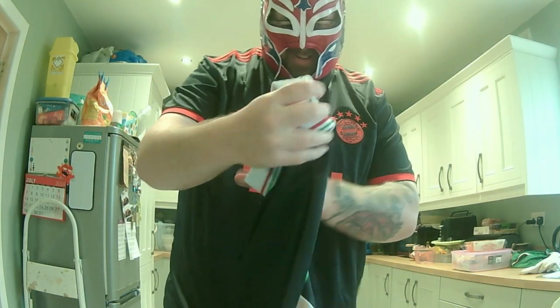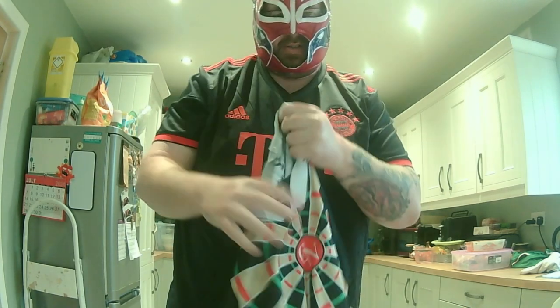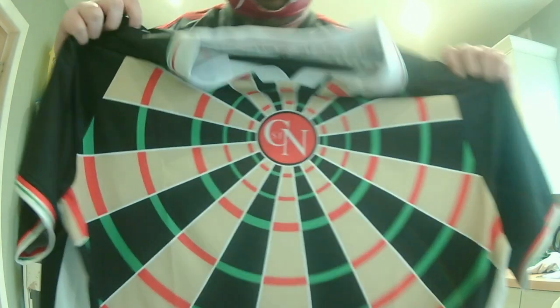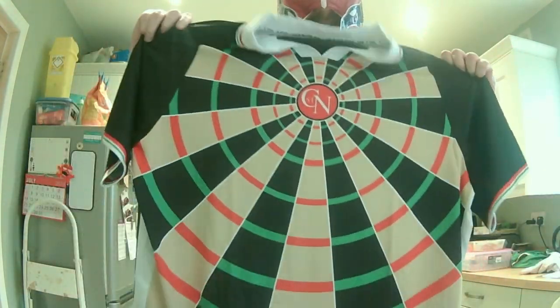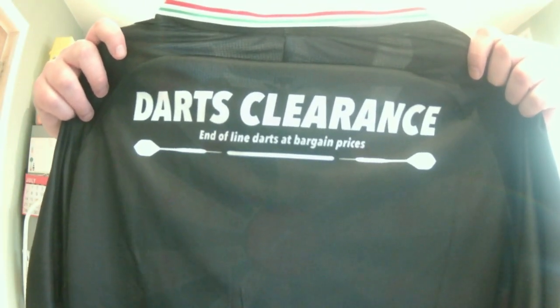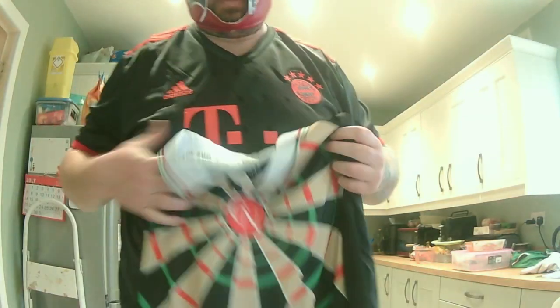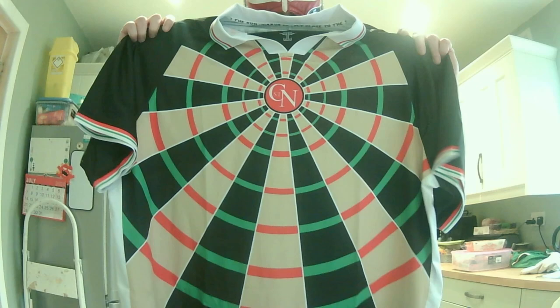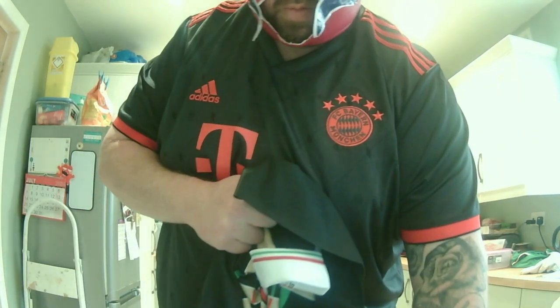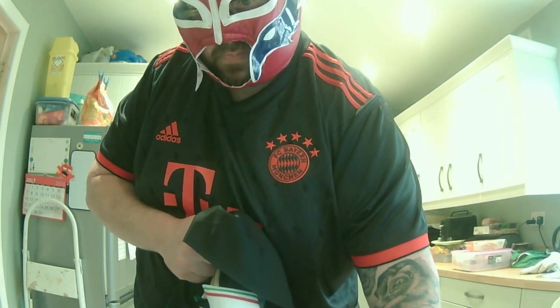It's a bloody dartboard shirt! Okay, it literally looks like a dartboard — Icarus FC. My girlfriend is really not going to want to hang out with me wearing this. This will probably just be worn for special occasions, but yeah it's a pretty cool shirt, don't get me wrong. And it says 'darts clearance' on it — I need to double check this but I think this is actually a football shirt.